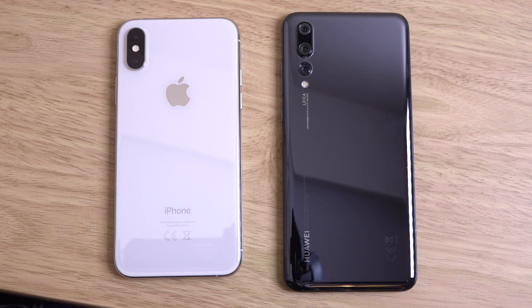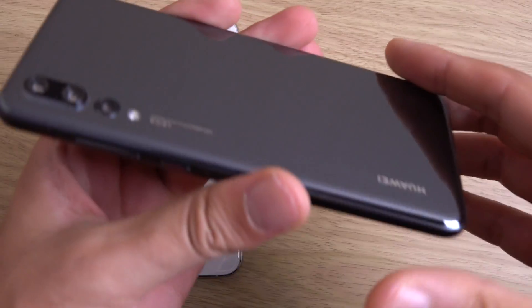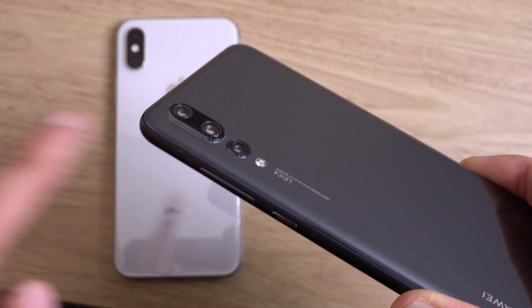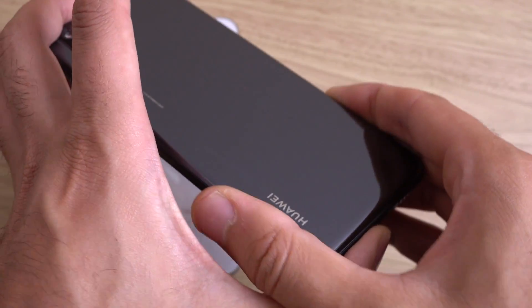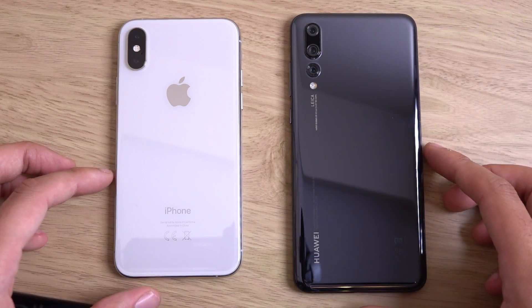Hey guys, it's time to compare Huawei's latest beast, the P20 Pro, up against the iPhone XS. It's a phone so good I've been using it as one of my main phones, primarily because of the camera. Very innovative three camera system with some amazing software. So let's just have a look at how they compare.